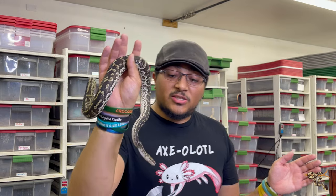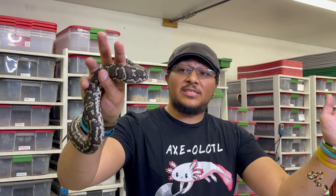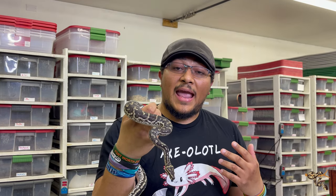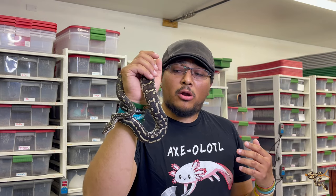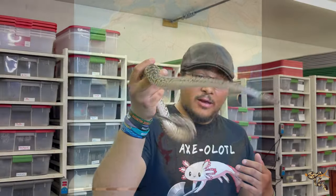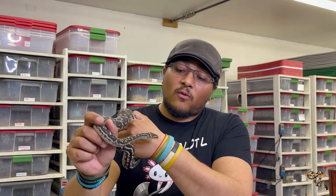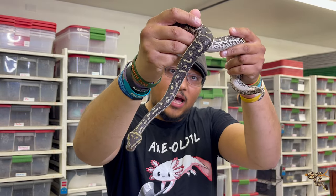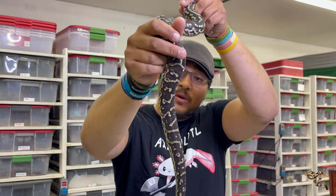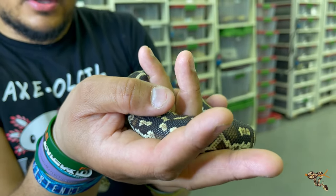Now for the last animal - I absolutely adore them but they hate me. This is the Angolan python, arguably the rarest animal in my collection. These guys are from Angola and parts of Namibia, getting their namesake from Angola. They're very closely related to the ball python - you can see similarities in body style, head shape, and pattern, though the pattern is a little different.